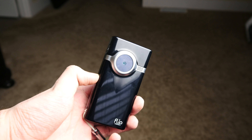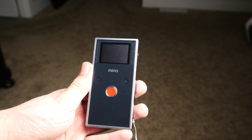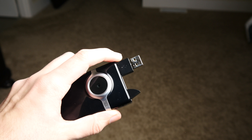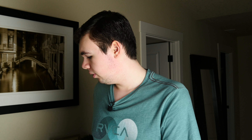Then we were able to get the size down even smaller into this, which is the Flip. They're no longer around, probably because their camera sucked, but this was another 480p camera. It used internal memory so you had to plug it into your computer that way, but it was kind of cool. It had a tiny screen and capacitive keys, so nothing actually clicked except for the record button. This too could record in 480p.